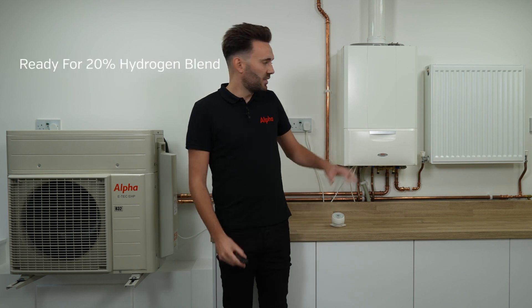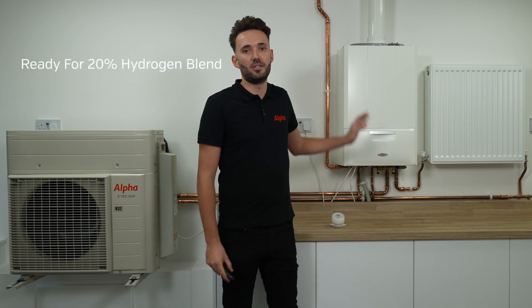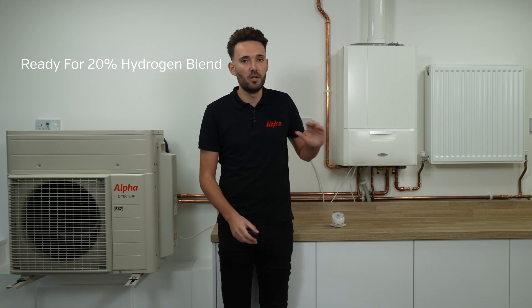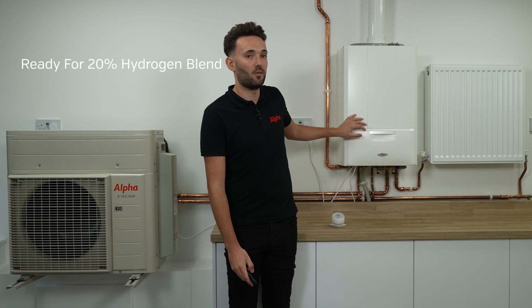The boiler itself is ready for a 20% blend of hydrogen. So if that's something we see in the future, where we're sending a 20% blend down the pipelines, the boiler is already available to run on that gas.